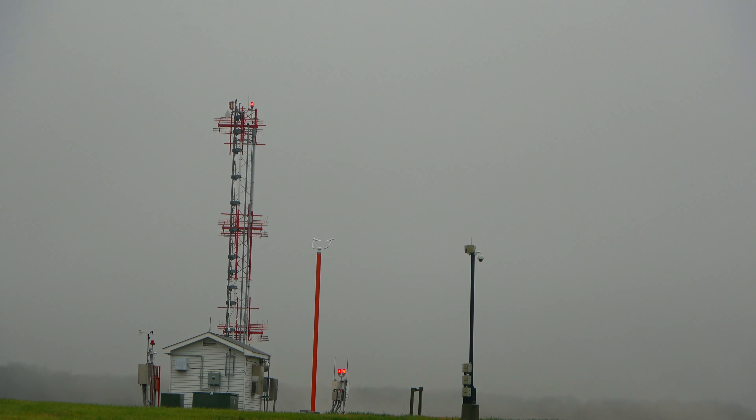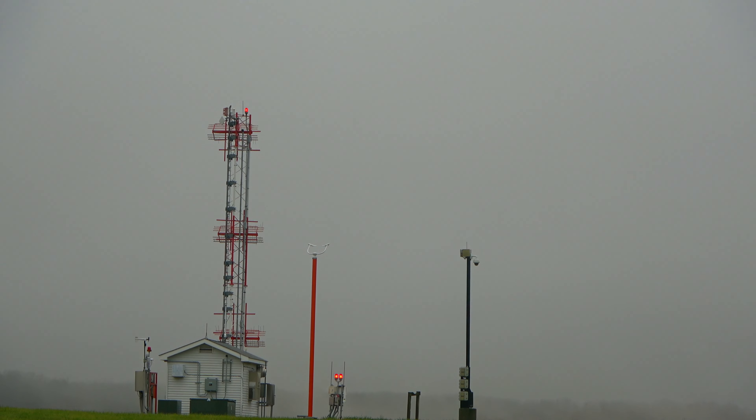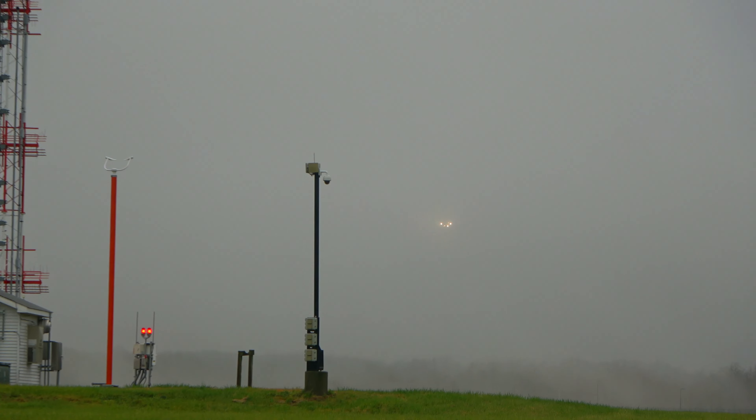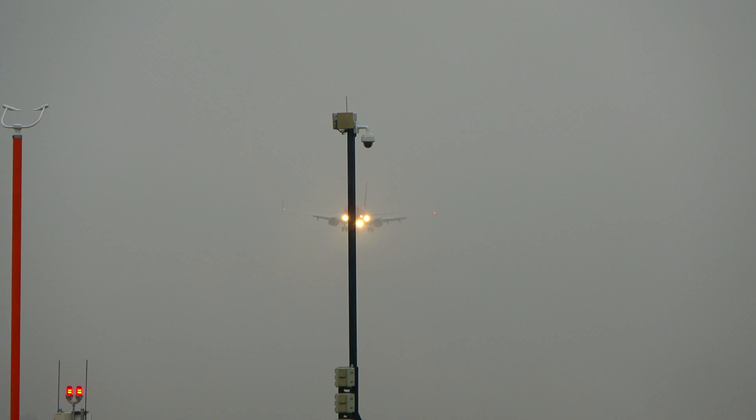I'm debating if I want to stay here, go over to the garage so I can get out of the rain, go to the aviator and get them on the other side, or just stay here and get them up close. Not really sure yet. They are departing on runway 6 Right, so it does kind of make a little bit of a challenge.